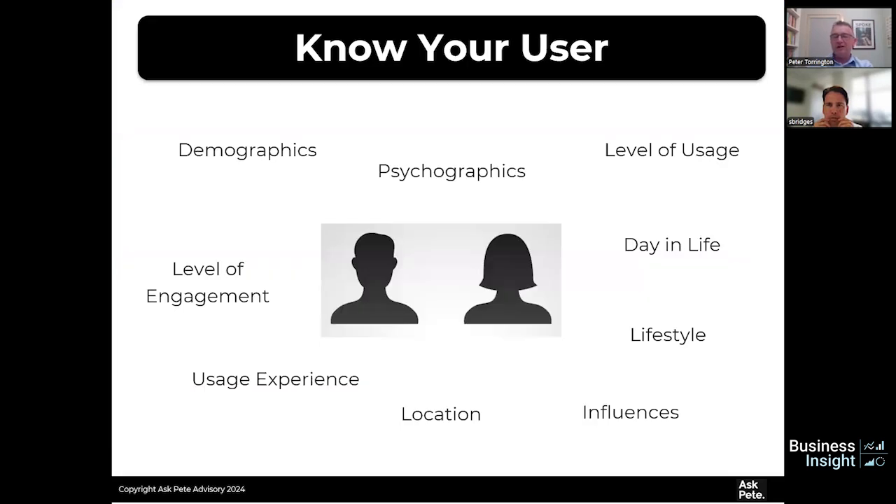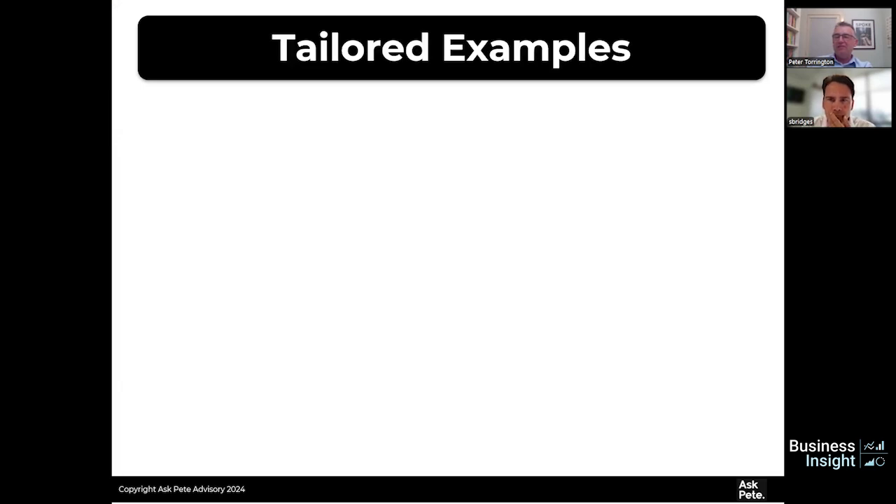So really spend some time digging into who is your user or customer. That could include demographics and psychographics — age, how they're thinking, their level of engagement, whether you've got heavy users versus light users, how excited they are about your product, their usage experience, where they're located, what influences them, their lifestyle, a day in their life. Really understand your user, because then you can tailor your offer to meet those users.